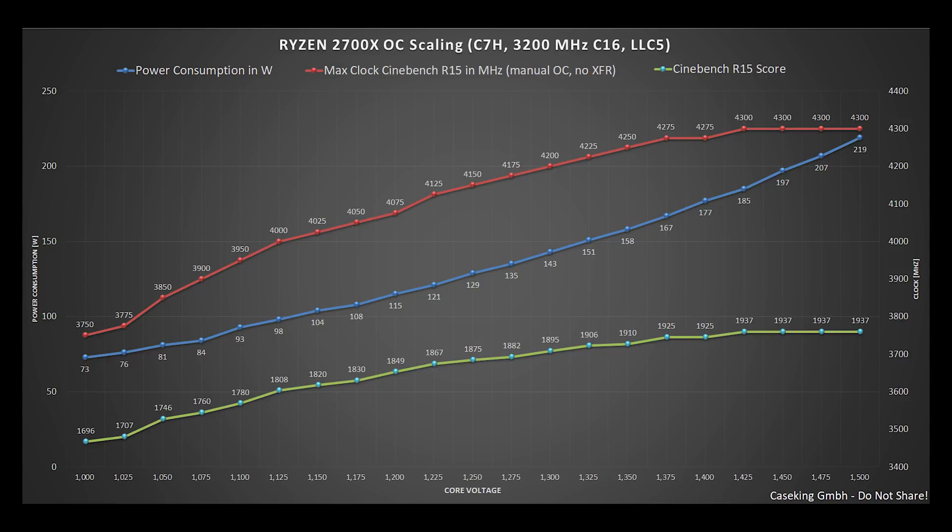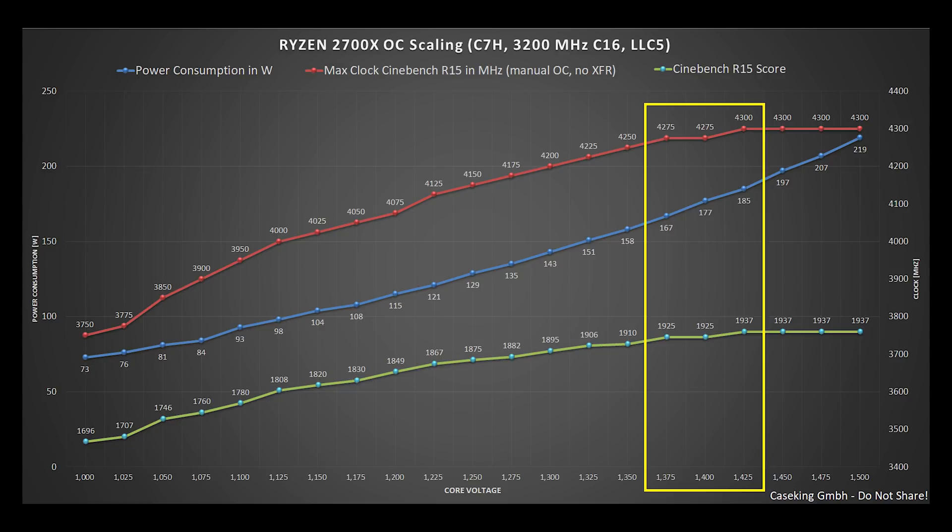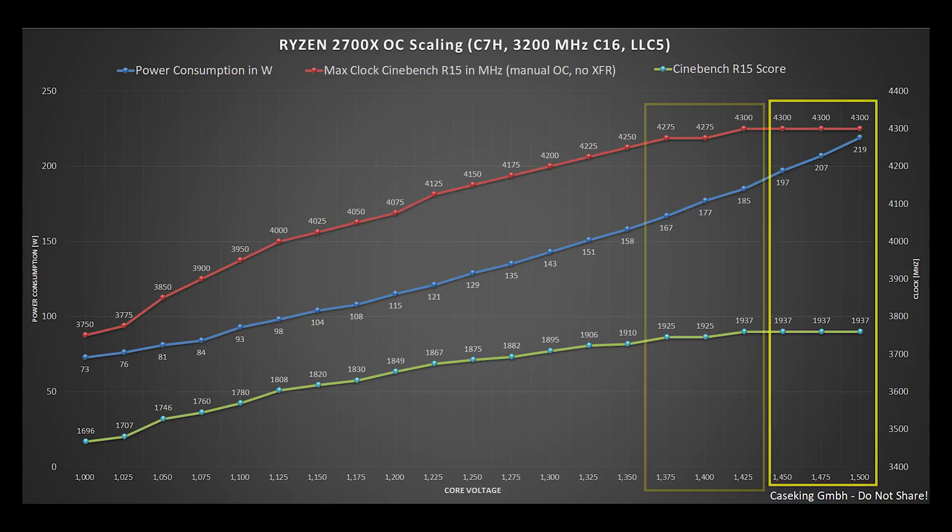From this chart you can see that around 1.2V is very efficient for those CPUs. At 1.2V core we hit around 120W power consumption at a clock of around 4100 MHz on all cores, which results in a score of around 1850 in Cinebench. If we push the CPU to around 1.4V core it results in around 180W power consumption and a maximum clock of 4300 MHz. Even pushing to 1.5V core, we can still only clock to 4.3 GHz.